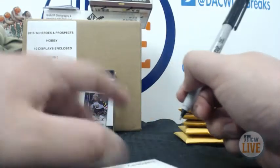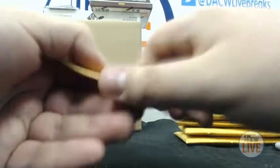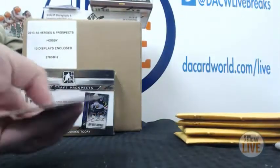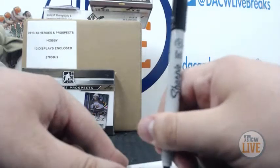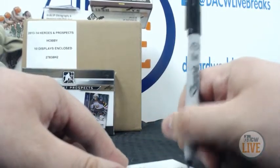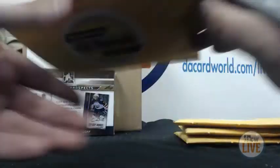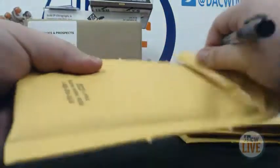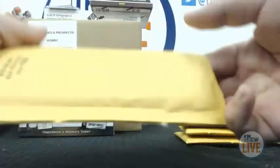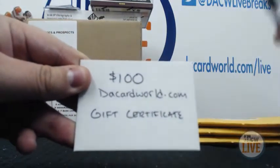Number six is for Thomas P. We've still got the SP Authentic box, the Lemieux auto, and a couple of gift certificates. Thomas, you have won a $100 gift certificate to Da Card World — congratulations. Number seven is James. Still got the SP Authentic box and the Lemieux auto. But James is going to win another $100 Da Card World gift certificate. There you go — you can buy more Hit Parades.